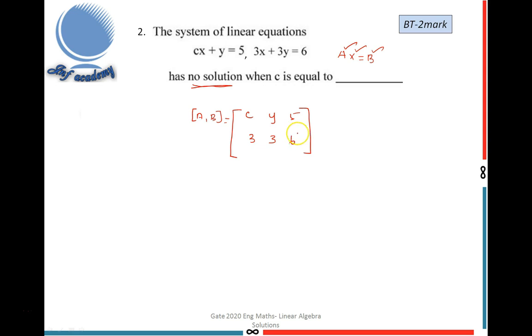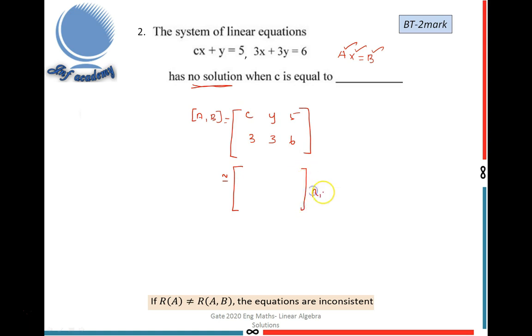If R(A) = R(A,B) then it has a solution; if also equal to N it has a unique solution; if less than N it has infinitely many solutions. To find the rank, I reduce the matrix to row echelon form. I interchange R1 and R2, then divide R1 by 3 to get leading entry 1.